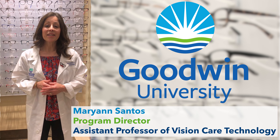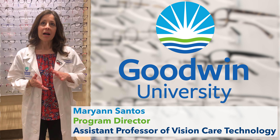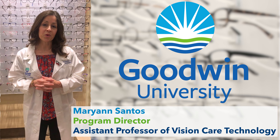The program provides you with that in five semesters that are run in the evenings, online, hybrid — which is a mix of on-ground and online — and two semesters are Saturday morning courses.